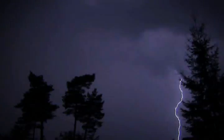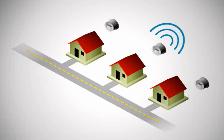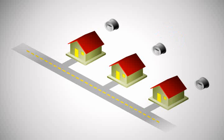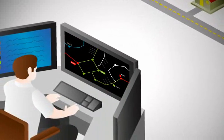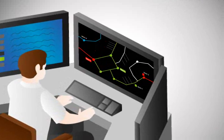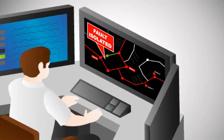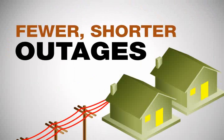Before smart meters, when outages occurred, we had to wait for customers to tell us that their lights were out. Now, we get automated notification from the meter, and IDMS is able to reconfigure switches to bring many customers back online instantly. This real-time feedback from the smart meter allows IDMS to automatically respond to outages. Crews are then quickly dispatched to restore power to the remaining customers as soon as possible. This proactive response translates into fewer, shorter outages for our customers.